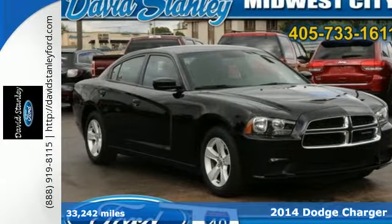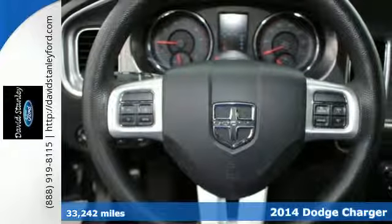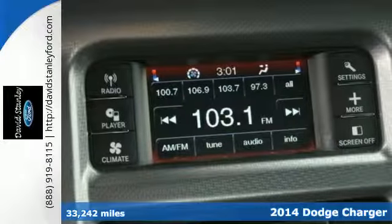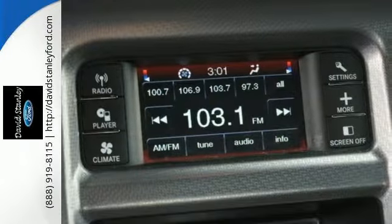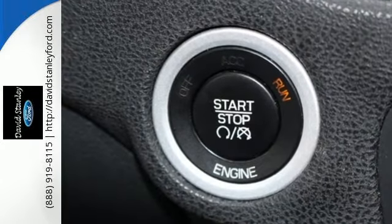Here's a 2014 Dodge Charger. Adventure and comfort are one in this powerful and spacious ride. A full-size interior allows you to stretch out while you enjoy features like steering wheel mounted audio controls, speed control, and a power driver's seat.